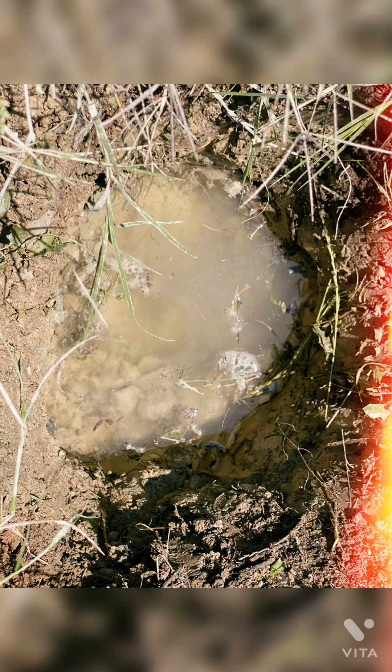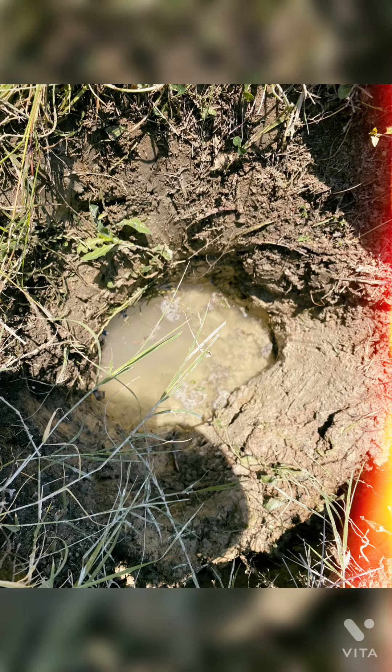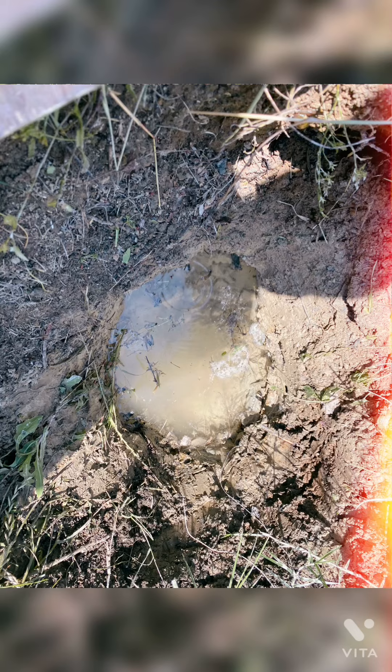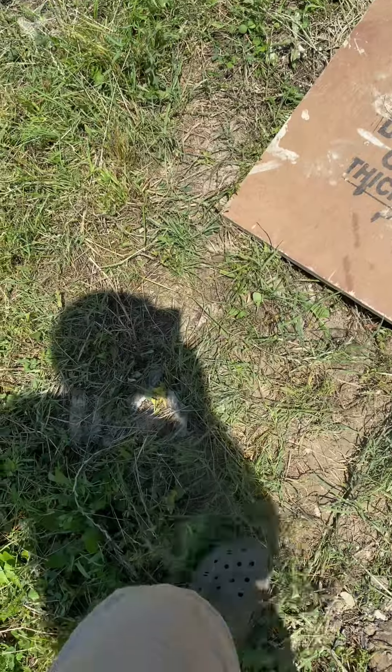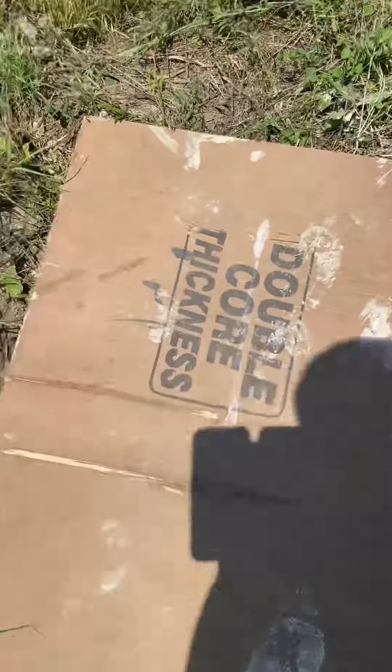Today I found underground water in my garden. I don't know exactly its depth, but I dug for about 15 minutes and found the underground water. You should take a look at these pictures — this is where I found it.